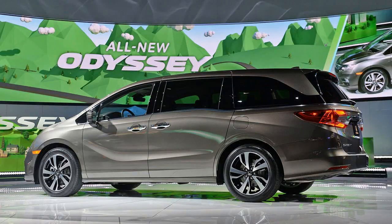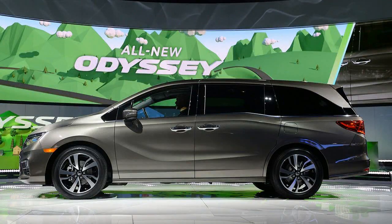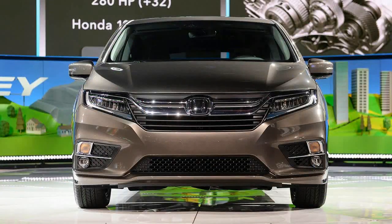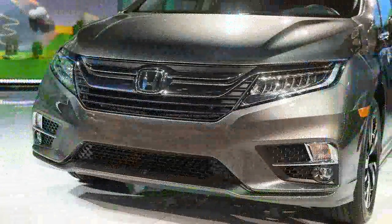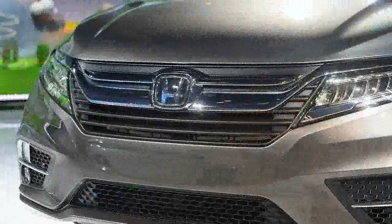As far as hardware, Honda is dialing up Disney levels of magic inside. The old van had a magic seat in the third row, which was a fold-down seat. Now there's Magic Slide in the second row — when the middle seat comes out, the two remaining ones slide side to side for easy access to the back or to give more space for second row passengers. No pixie dust needed.